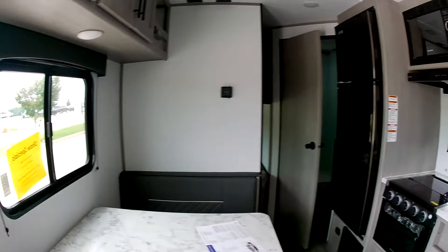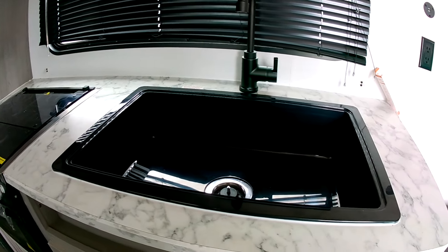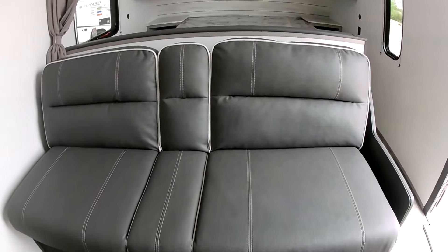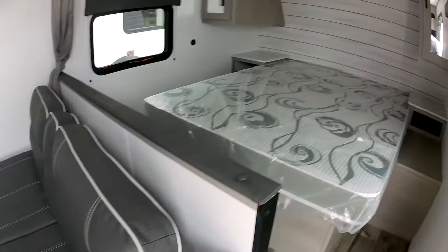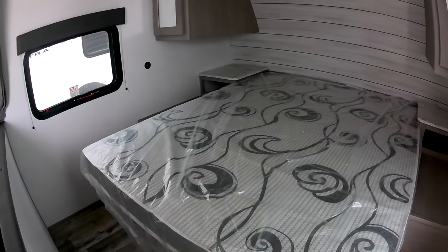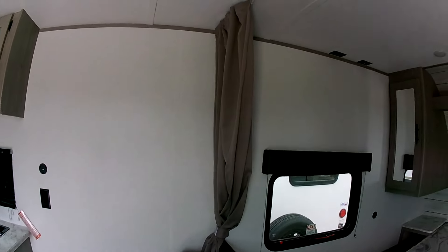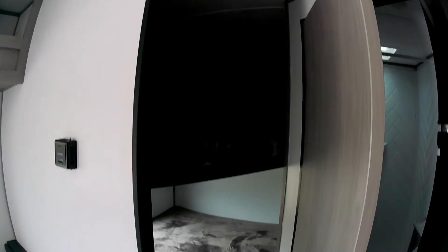Pretty roomy here — three-burner stove, big sink, and you have some seats on the sofa here. This falls down to a bed, and you've got about a small queen-size bed right over here with plenty of storage. You can draw back a curtain right there for privacy.